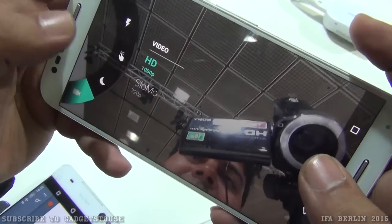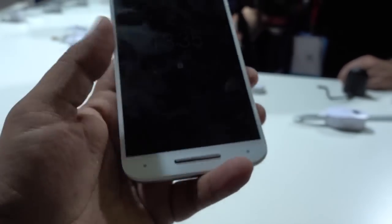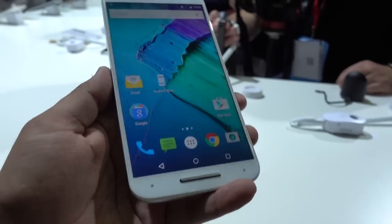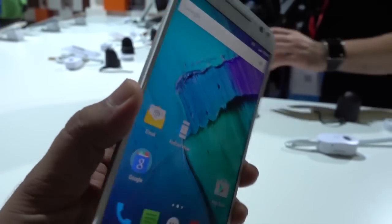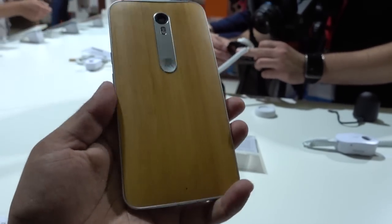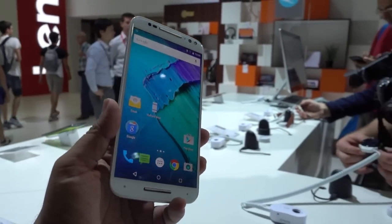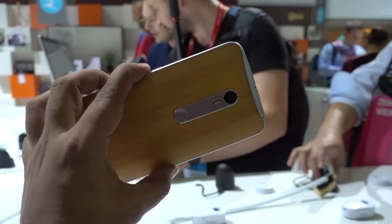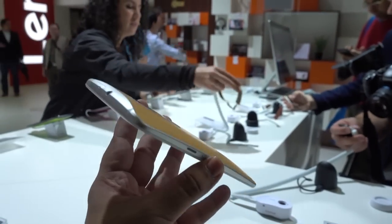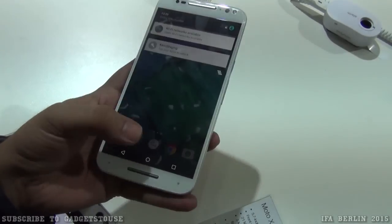So this is all we have as far as the quick hands-on review of the Motorola Moto X Style. It looks like a pretty good premium Android phone that will cost a good amount of money, and you can compare it with other phones at the same price point — especially in the 25,000 to 30,000 rupee range in India. Do let us know if you have any specific questions. Please like this video, subscribe to our YouTube channel for more videos. Thanks for watching, this is Abhishek signing off.